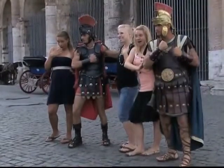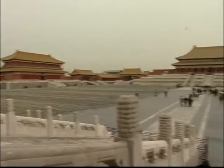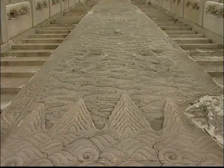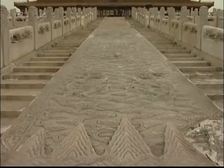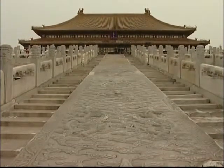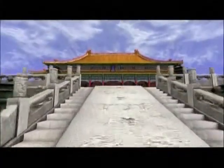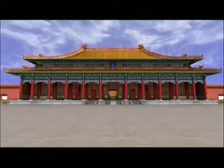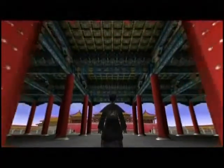Rome is not the only place to have been digitally recreated. The Forbidden City, to the north of Tiananmen Square, is the world's largest palace complex, covering 74 hectares. Now a 3D model of the Forbidden City is available, opening the city to those who might never see it in real life.